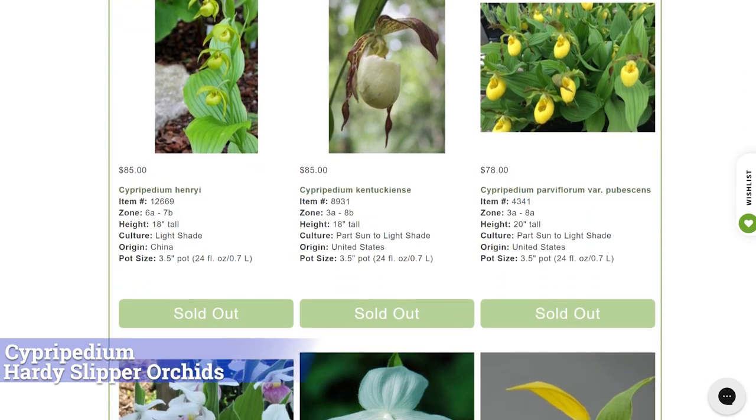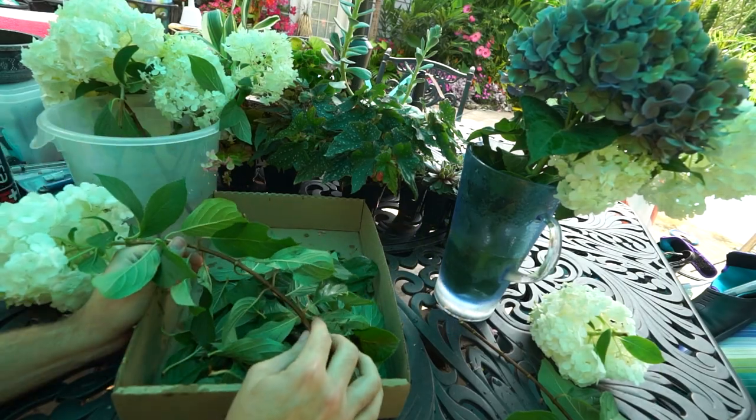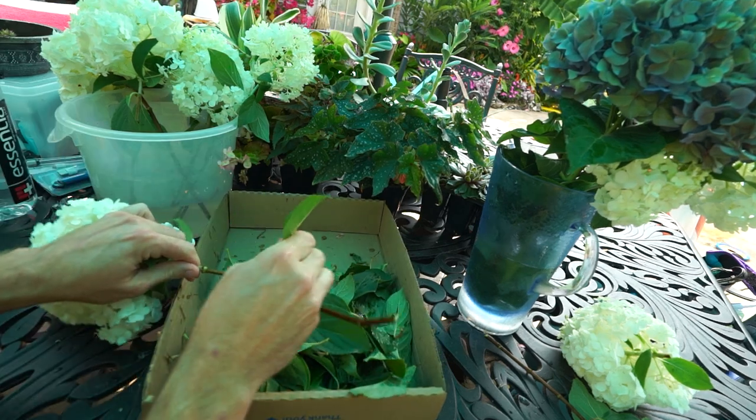You can grow orchids in almost any zone if you look for the right ones. Those three — Bletillas, Clintae, and Cypripediums — are the most common and easiest to find with strong floral or foliar interest.